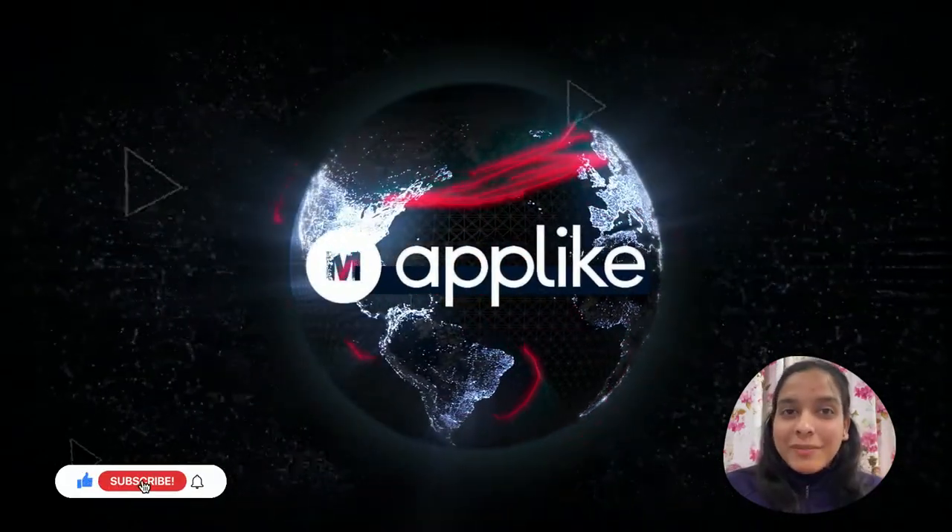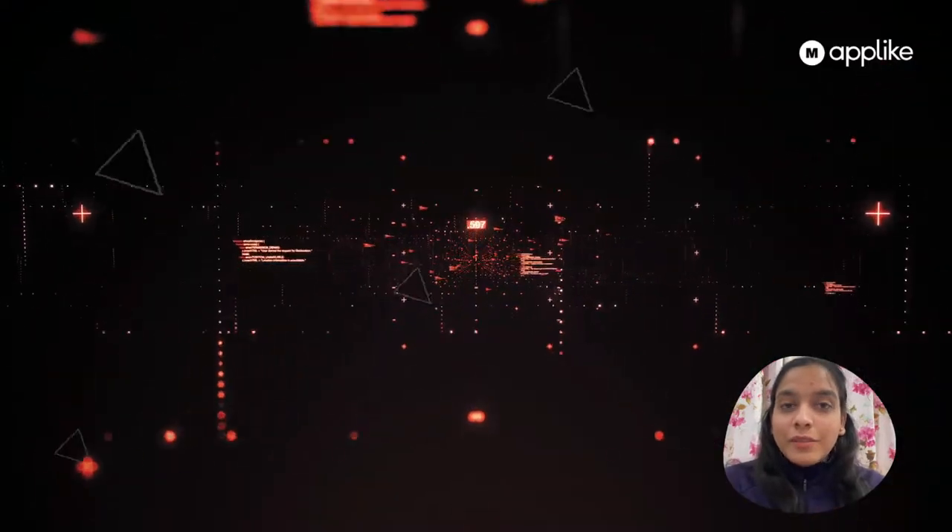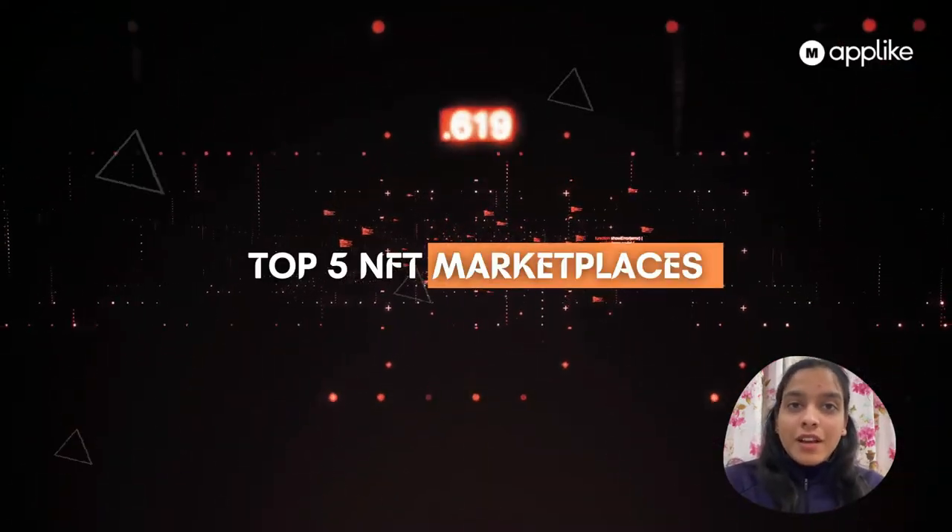Hi guys, welcome back to our channel 'Make an App Like'. Hope you guys are liking our videos. Today we'll cover the top five NFT marketplaces.